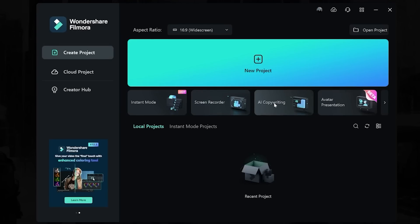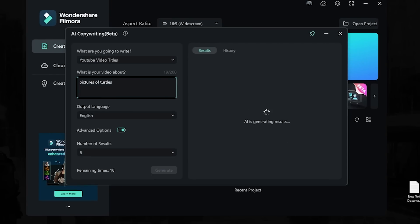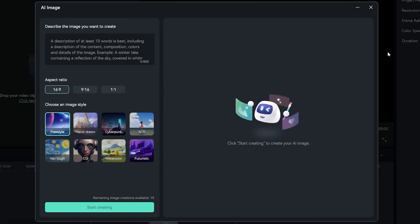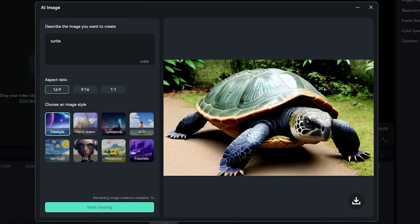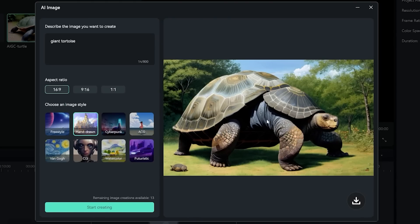Right off the bat, I can just click AI copywriting and immediately you can get help with things like ideas and even video descriptions. Let's do video titles — '10 cutest turtle pictures you can't resist.' You could even do an oral script: 'Hi, and welcome to our video about turtles.' You can actually create AI images within Filmora. That's a good turtle. Giant tortoise, hand-drawn style. This is a brand new species here. And a baby turtle.